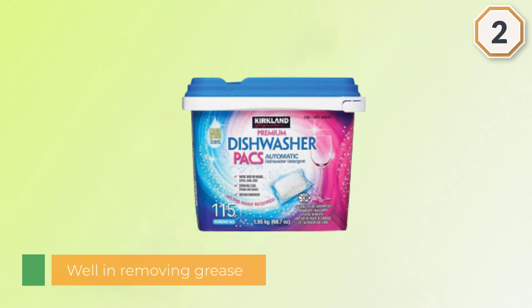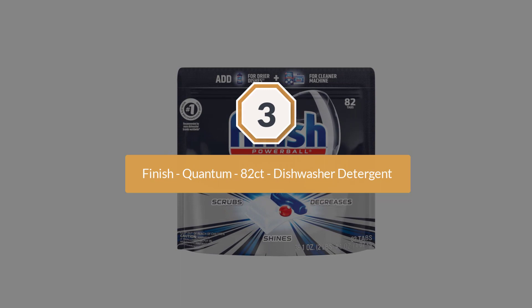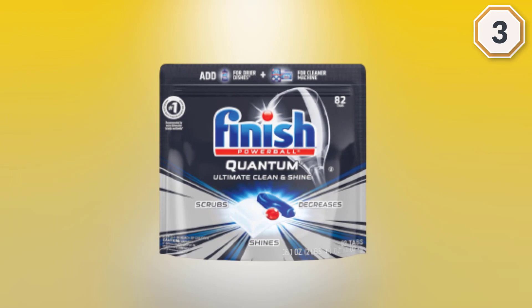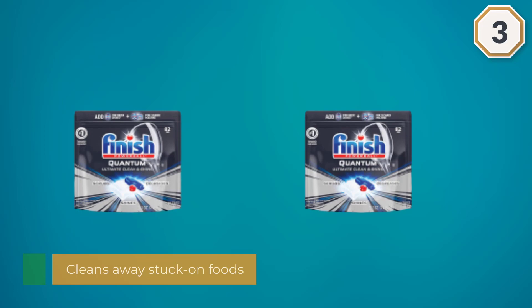Number 3: Finish Quantum 82-Count Dishwasher Detergent. These tablets pack powerful cleaning into just 20 cents a wash. Each Finish Quantum is a three-chamber tablet that cleans away stuck-on foods, bleaches out stains, and rinses away residue to leave everything shiny. In our cleaning lab tests, Finish was a top-performing detergent tablet, zapping even tough-to-remove messes like dried red lipstick stains and burned-on cheese. From the world's number one recommended brand, Finish Quantum Max Dishwasher Detergent tackles whatever you throw at it. Their Powerball supercharges the capsule to tackle the toughest messes the first time for an ultimate clean and shine.